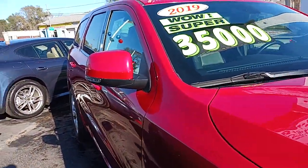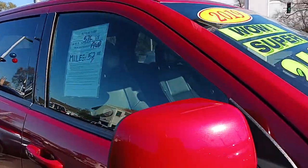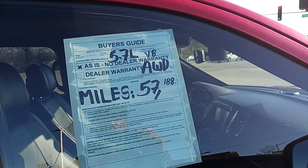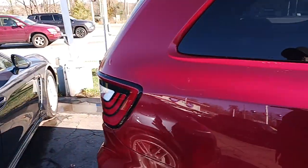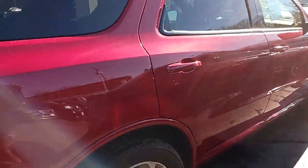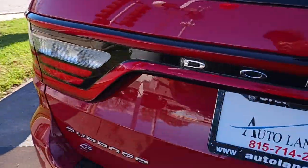You got a 2019 3500 — wow, super. 57,000 miles on it. V8. Low miles on this. I know I can get my hands on one of these. Archie's, Dodge Archie.